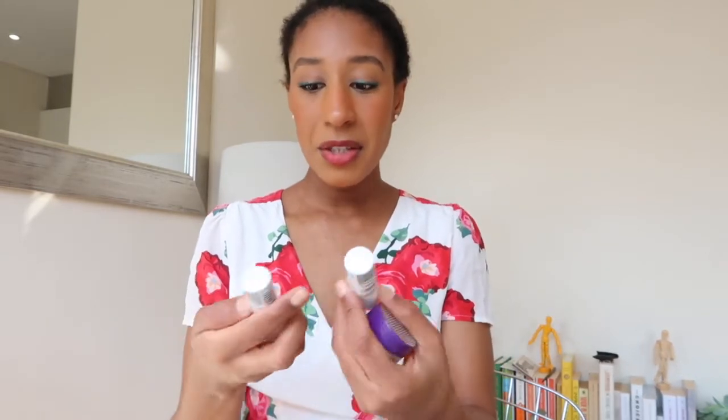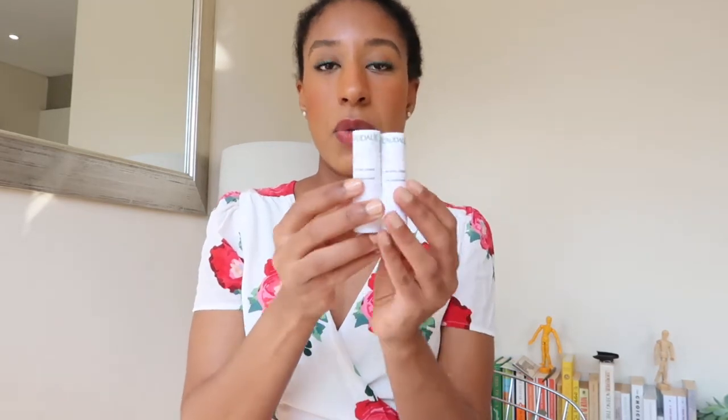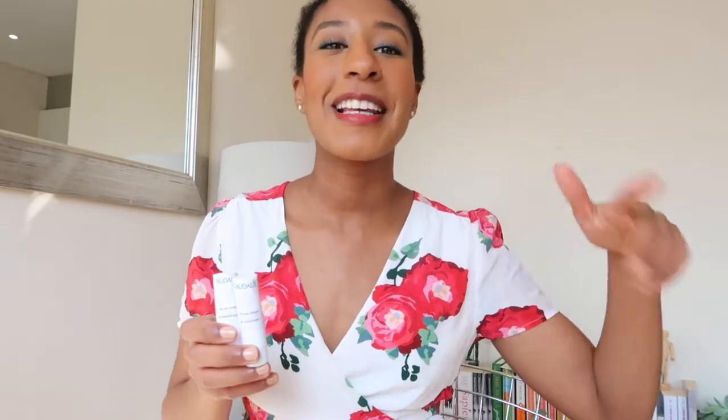I finished two of my Caudalie Soin de l'Heure conditioning lip balms — I went all the way down to where I had to dig a little, and when it becomes too painful to dig I know it's over. I buy these in a pack of three from Look Fantastic — it comes as a promotional deal, two plus a free one, usually 10 pounds — and I only buy it on sale. I finished these two and bought a three-pack to replace them.